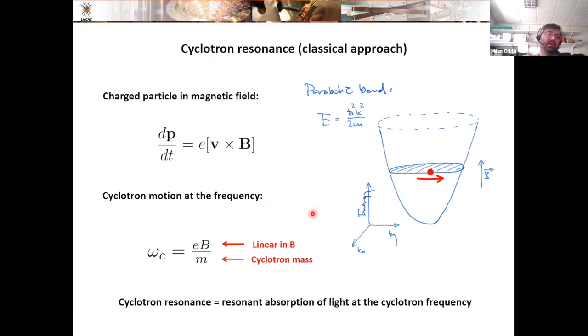Let me start with the basics — something every one of you knows by heart. Let me remind you what happens when you take a charged particle in a parabolic band, meaning it has a well-defined effective mass. When we solve the equation of motion and apply a magnetic field, such a particle undergoes cyclotron motion. The associated cyclotron frequency is linear in magnetic field and depends on one material parameter — the effective mass.